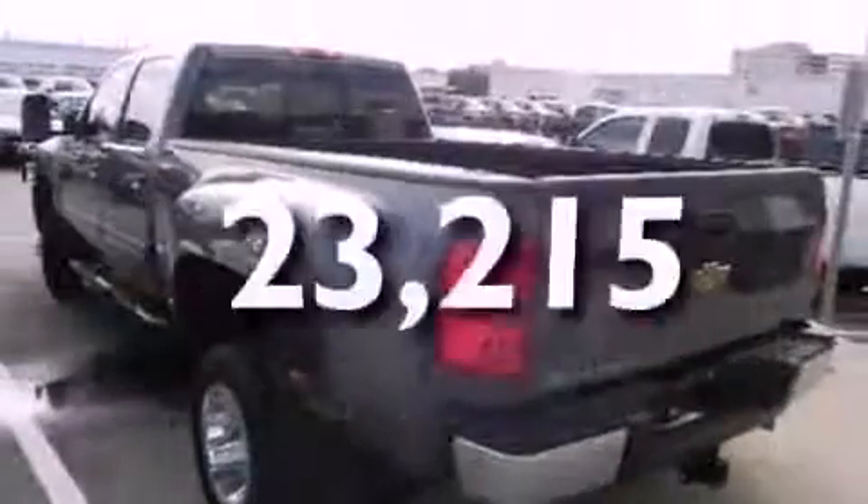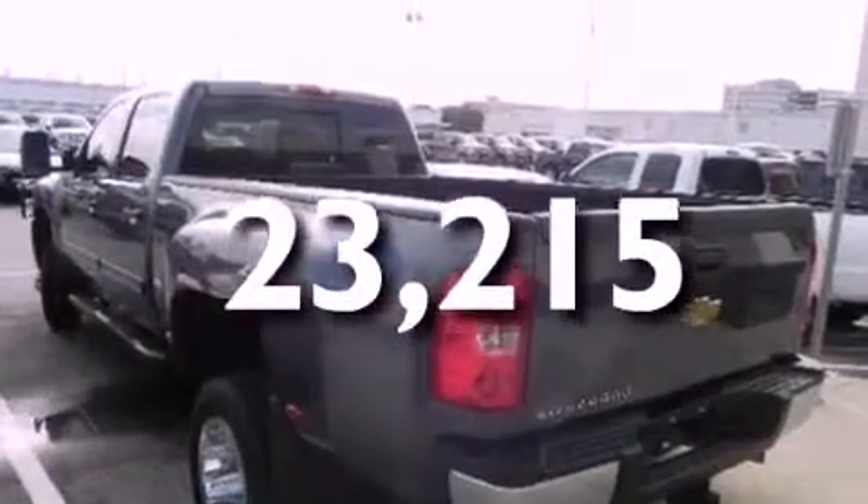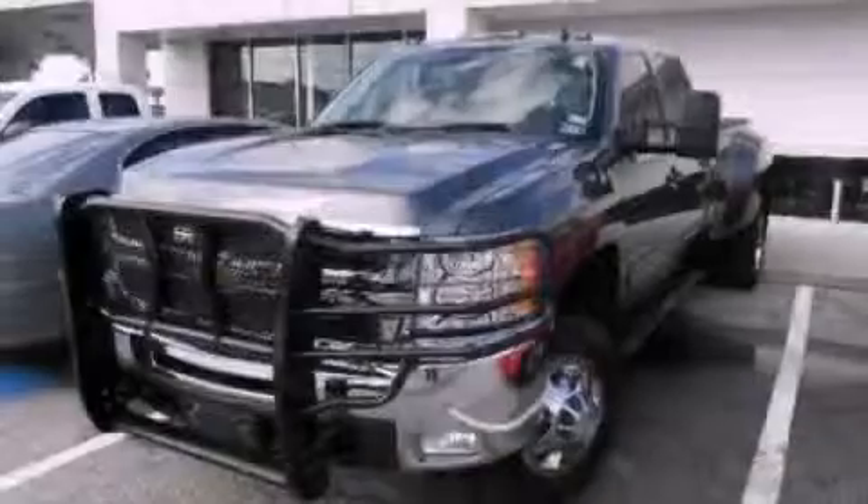This vehicle has fewer than 24,000 miles on the odometer. This vehicle is sure to sell fast. Call and arrange your test drive today.